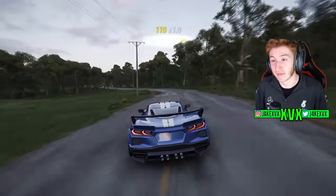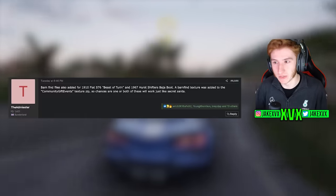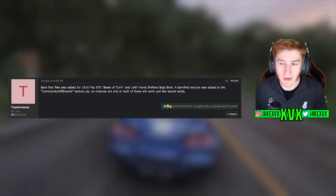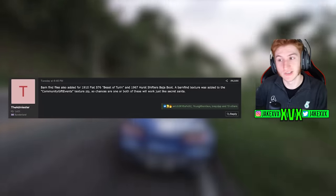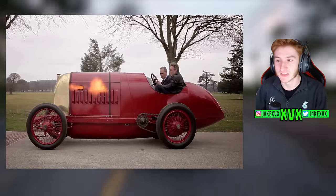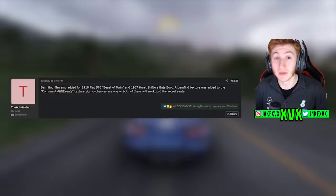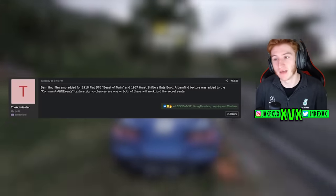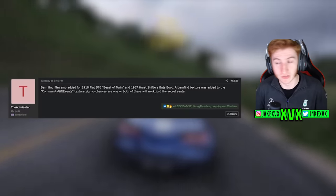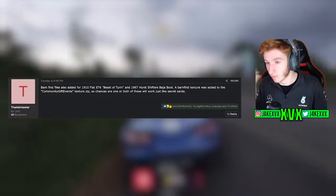A very long time ago — almost two years ago — there were a couple of leaks in the files related to a community gift event. They were found within the barn find files, which might suggest they're barn finds that were later scrapped. However, they do have a correlation to the Secret Santa. The two cars in question are the 1910 Fiat S76 Beast of Turin and the 1967 Hearst Shifters Baja Boot. We've only had two Secret Santa events since then — the Peel P50 and the Aventador Sian — so it's very likely these two cars were scrapped and are not coming as a community gift event, but this is a long-standing leak.